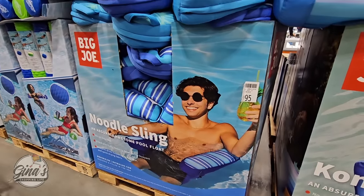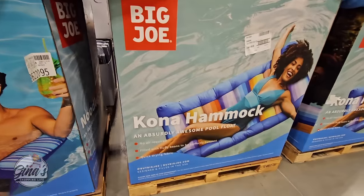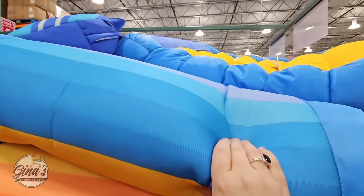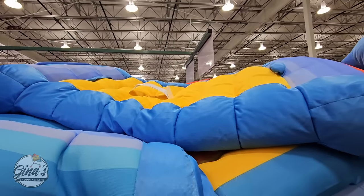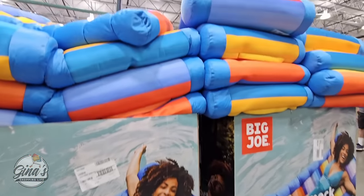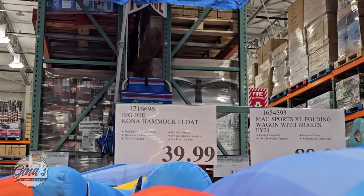Now the noodle sling — we've seen that before at $21.99. But there is something new: this is the hammock. How comfortable does that look? It's so relaxing-looking — it's mesh, fast drying, and these are going to be hot sellers. A lot of people were looking at them. For $40, that's not a crazy price.